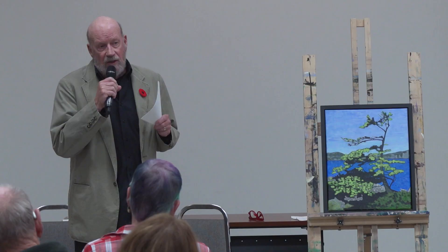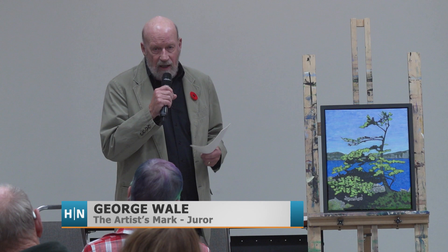What the challenge is, I think, for all of us today is to go past the Canadian classic treatments and somehow make landscape our own, make it more special than it already is.